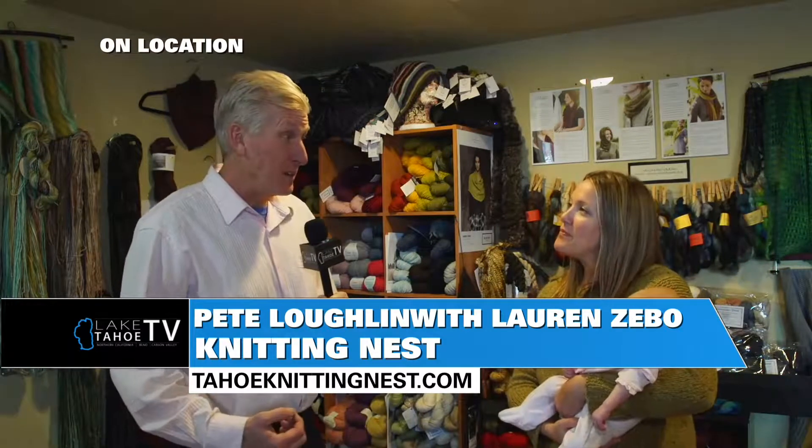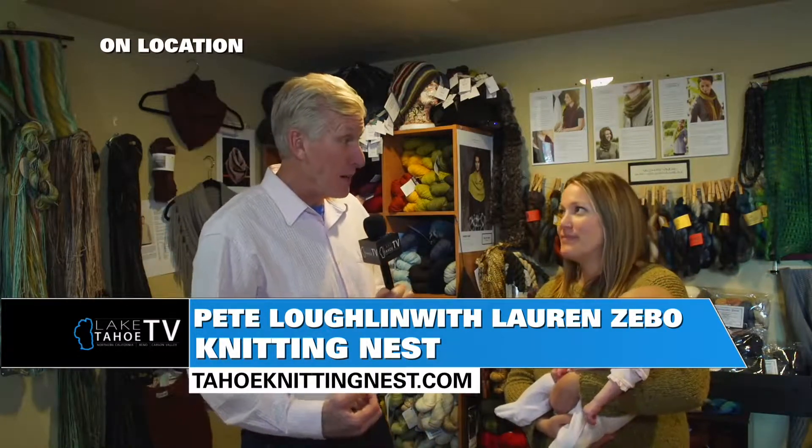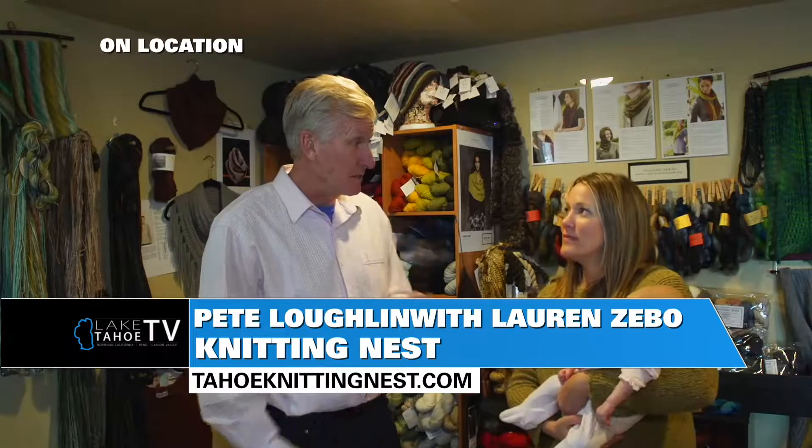Talking about stuff that's new, you've got the Connect program starting back up — starting next week, another six weeks. It's a learn-to-knit class combined with a knitting club. If you don't know how to knit, it's a great class to get in on. If you already know how to knit, you can come hang out with like-minded knitters. It's a really fun group, so definitely check that out.